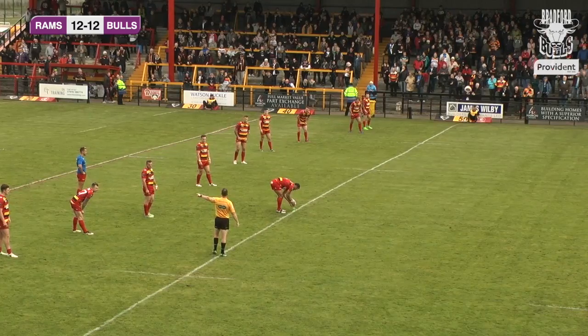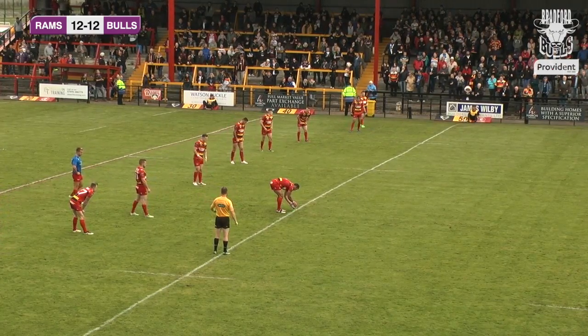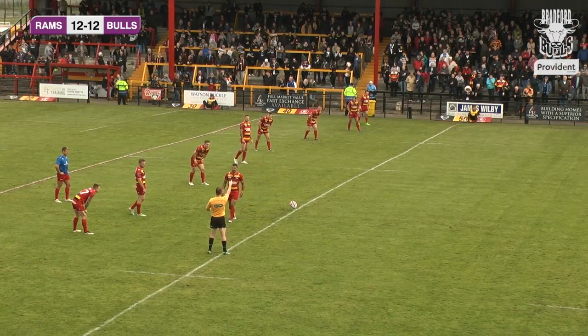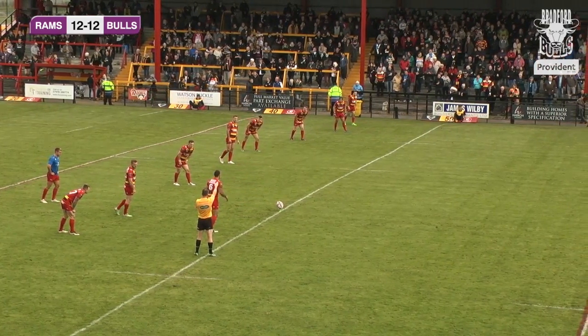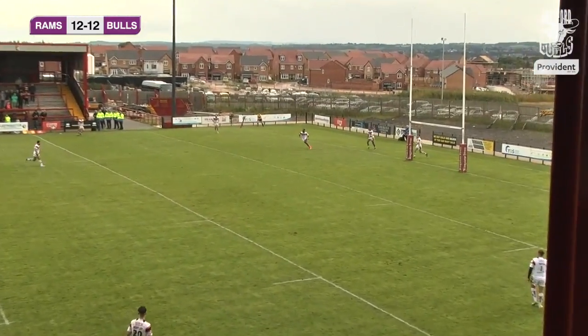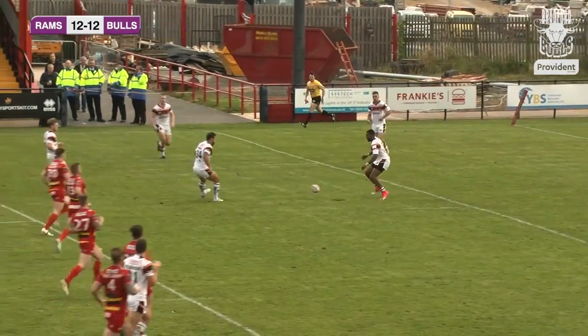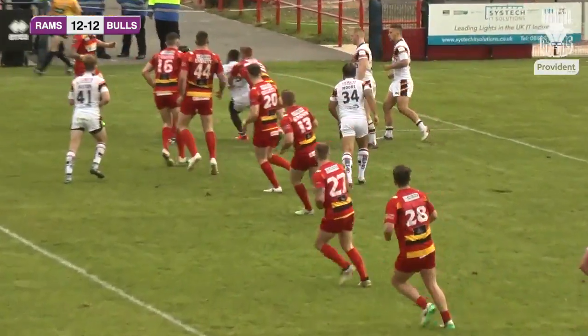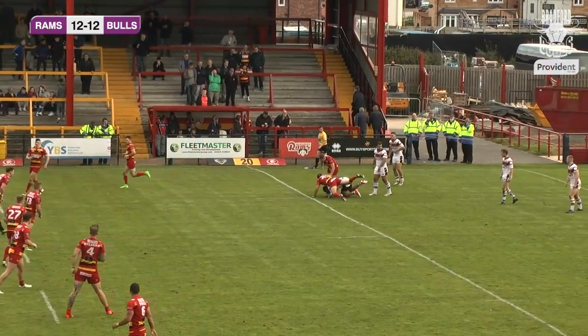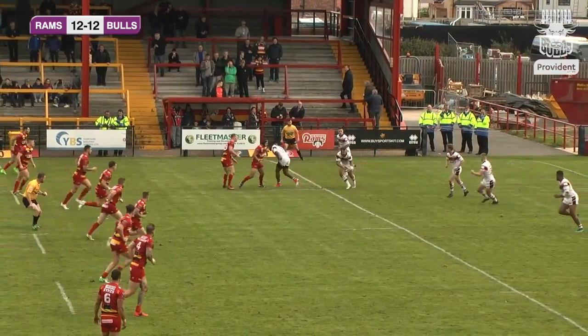We wait for Paul Sykes to get us back underway. Bradford will play now from right to left, going towards the open end. Paul Sykes eventually finds his kicking shoes — the wind hurls that one up and it falls just shy of the 10-metre line. Ilias McCarney picks that up and takes the first drive of the second half, managing to get Bradford to the 20-metre line.